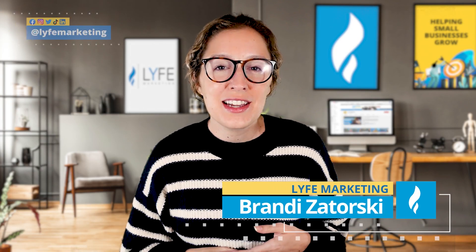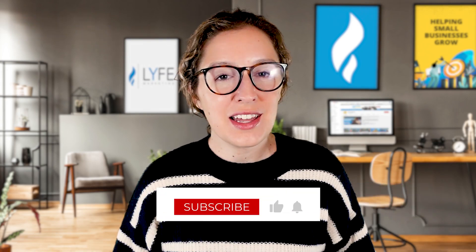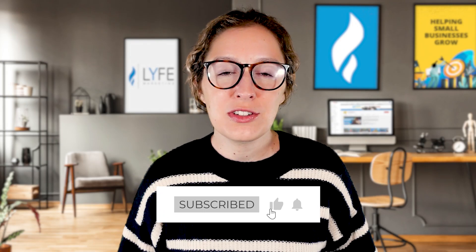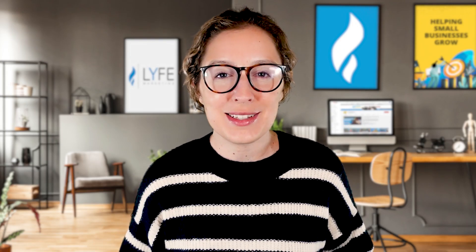What's up everybody? Welcome back to the channel. I'm Brandy with Life Marketing, the digital marketing agency with a mission to help small businesses grow. Like, subscribe, and ring the notification bell so you don't miss any of the marketing videos we put out every week that can help you grow your business.